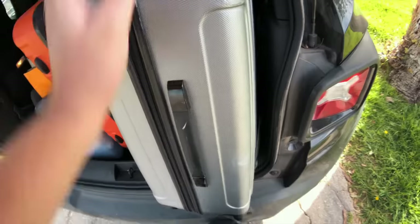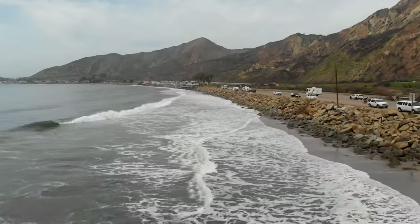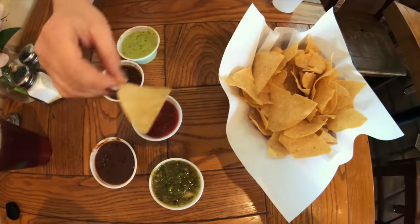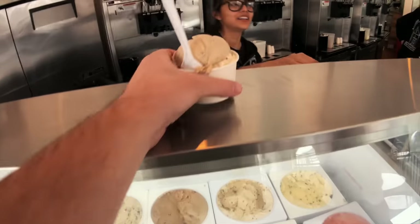We left early on a Tuesday morning, hit traffic in Los Angeles, and two hours later we were in Santa Barbara. The first stop was Mexican food at a local favorite, Los Agaves. I recommend anything with mole. And of course a scoop of ice cream at McConnell's. Who needs a spoon?